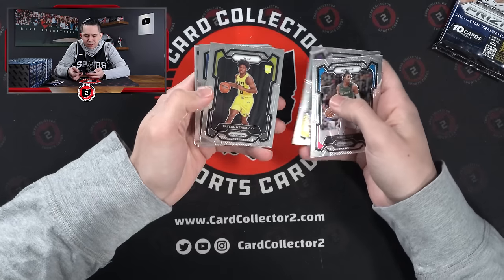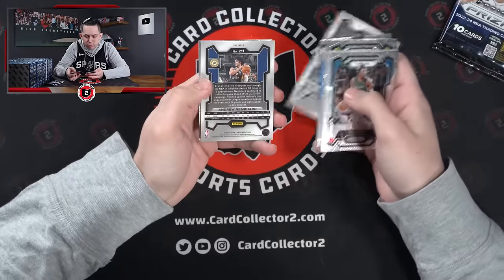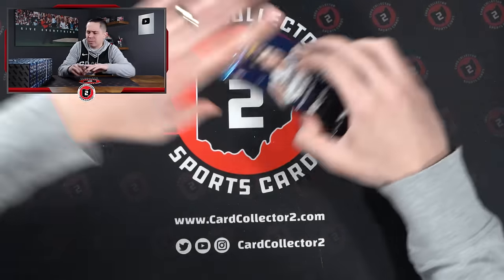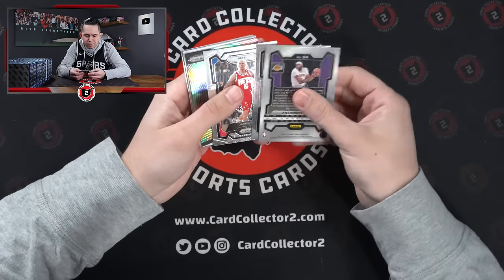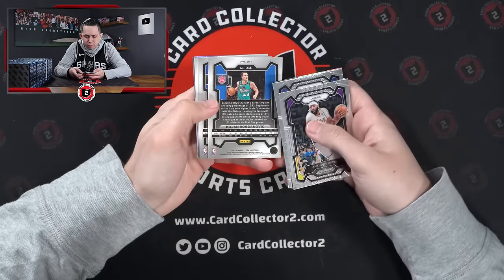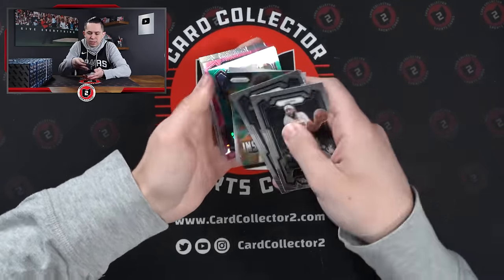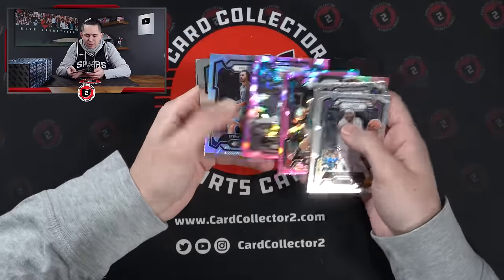Tatum, Jeremy Sokan, and then Nembhard — the Sokan's a silver. Last pack in box one. Trace Jackson-Davis — not bad, he's a stud. Taylor Hendricks, Bohan, and Chris Paul to 225. Luka — there we go — Luka pink ice. And a Chris Paul numbered, like an aqua, like a teal. Not a bad pack there.